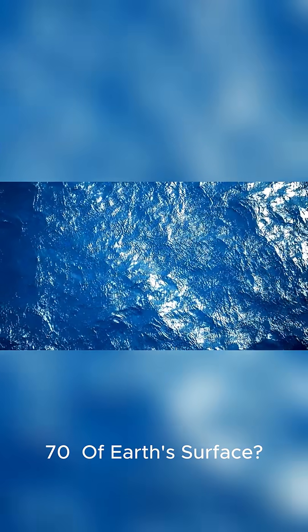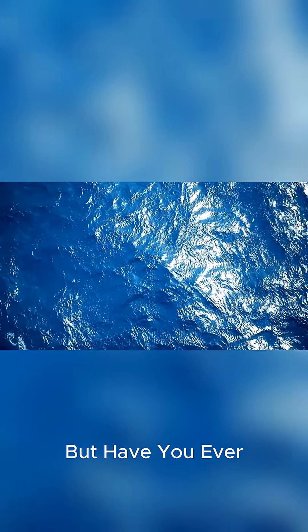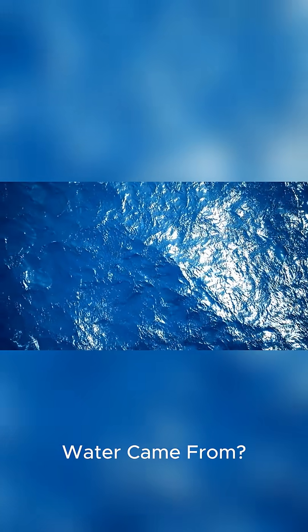Did you know that water covers over 70% of Earth's surface? We couldn't live without it. But have you ever wondered where all that water came from?